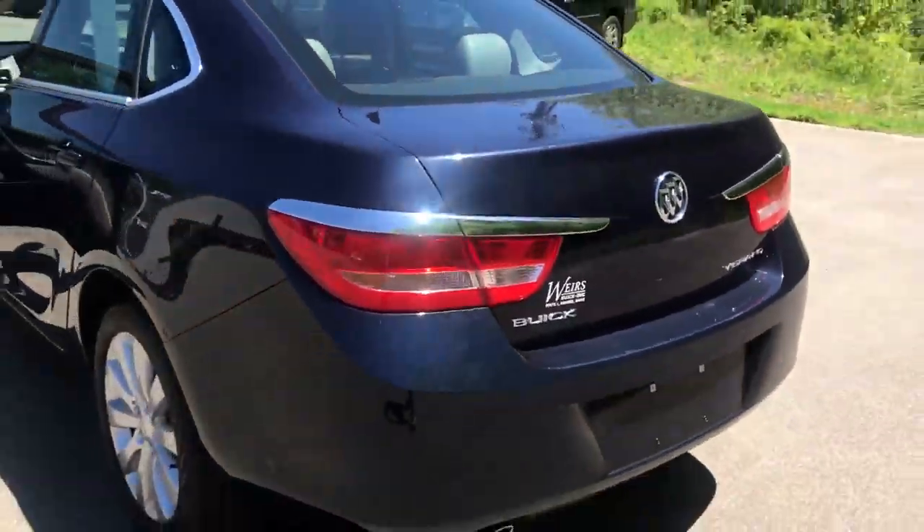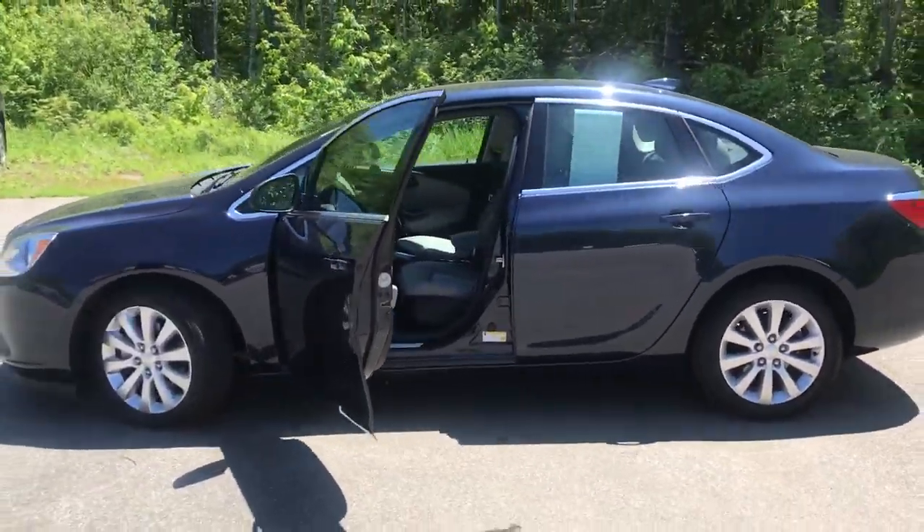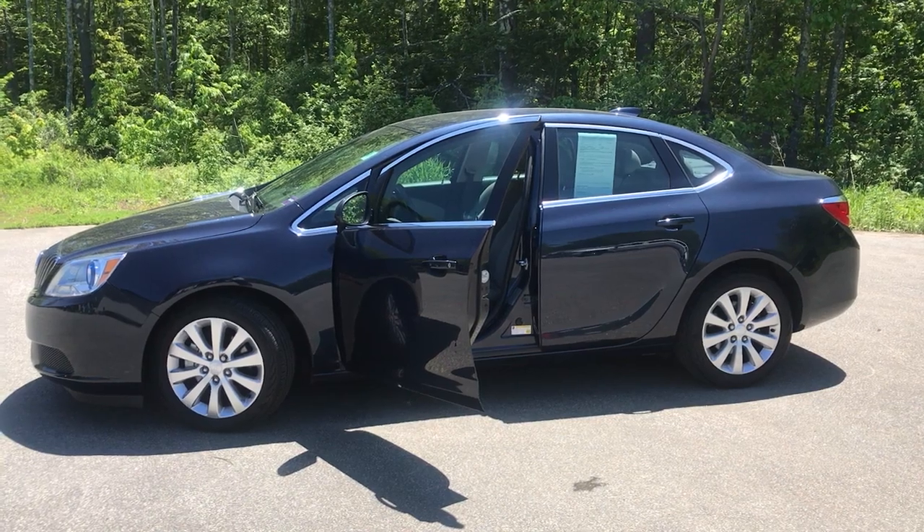If you want to know a little more about this Verano, come take it on the test drive. Give us a call down here at Wears. Direct line is 207-985-3537. Look forward to hearing from you and have a great day.